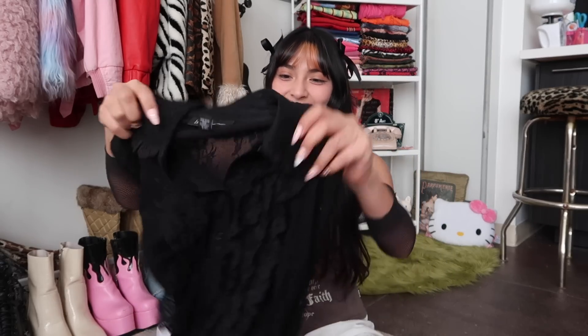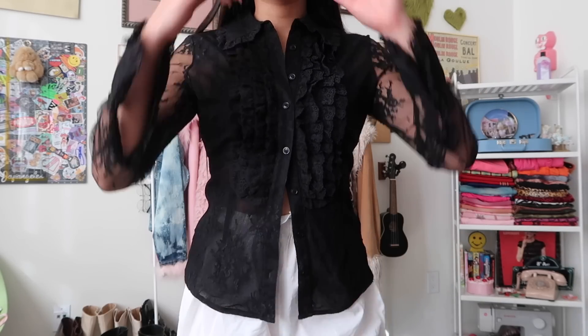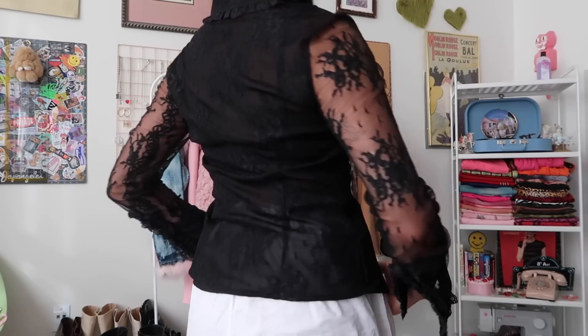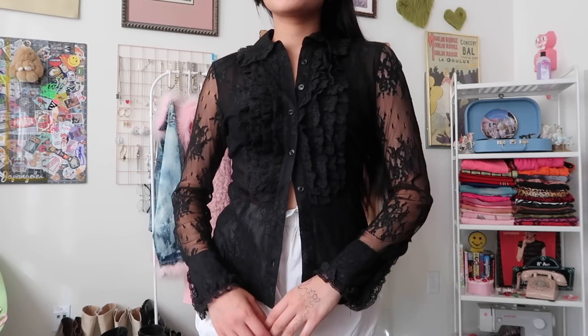Moving into a darker, more romantic aesthetic — similar to what I'm wearing now with these bloomers I've been obsessed with — is this shirt. I absolutely love it and I might wear it later in the day. I know wearing long sleeves in SoCal summer is a stretch but it does help that it's sheer lace. The frill trimming on the collar, cuffs, and front gives it so much texture. The way I'd want to style it is like a character straight out of Nana.